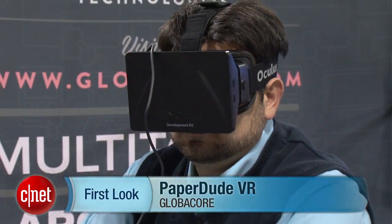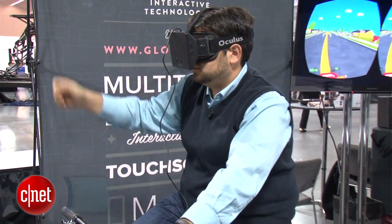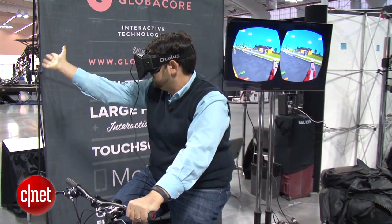Hi, I'm Scott Stein. Where exactly will the future of video games take us in terms of interactive museum exhibits and the like? Globacore Technologies built Paper Dude VR, which uses the Oculus Rift and a Kinect sensor combined with a stationary bicycle to create a sense of homage to Paperboy, where you're delivering papers while riding a bike and looking around.